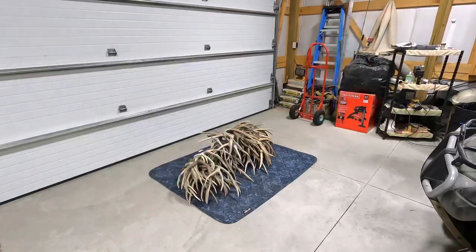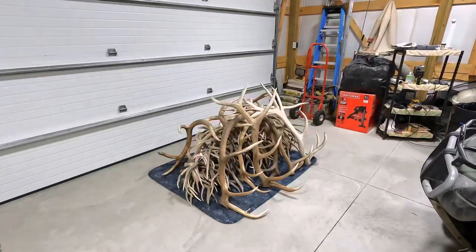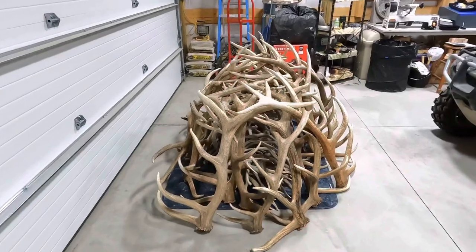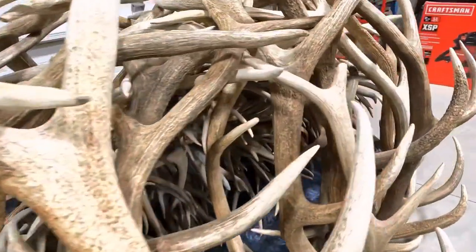Hey guys, today I'm going to be weighing out all the antlers I've kept over the last five years and get an exact value on how much the whole pile is worth. Most people don't know this, but antlers are worth a lot of money. Elk antlers right now are selling for $18 a pound, and deer are sitting right at $11. I've never separated this whole pile out before, so I'm really curious to see how many deer antlers I have, how many elk antlers I have, and how much they're worth.